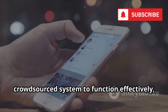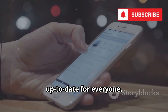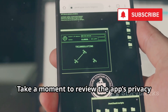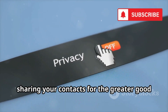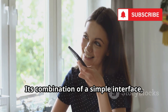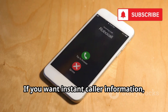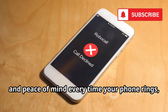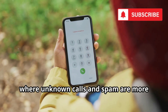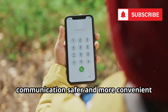However, it's important to note that for the crowdsourced system to function effectively, you'll need to share your contact list with the app. This helps keep the database accurate and up-to-date for everyone. Before diving in, make sure you're comfortable with the privacy implications and review the app's privacy policy. For those who value ease of use and accuracy, Truecaller's combination of a simple interface, powerful features, and a vast reliable database makes it a standout, must-have choice.